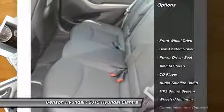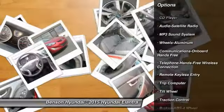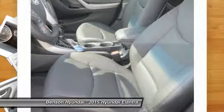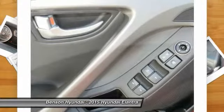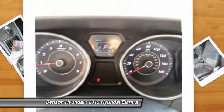Anti-lock braking system, traction control, air conditioning, Bluetooth wireless data link for hands-free phone, power steering, cruise control, aluminum wheels, AM FM stereo radio, FWD, hands-free communication.